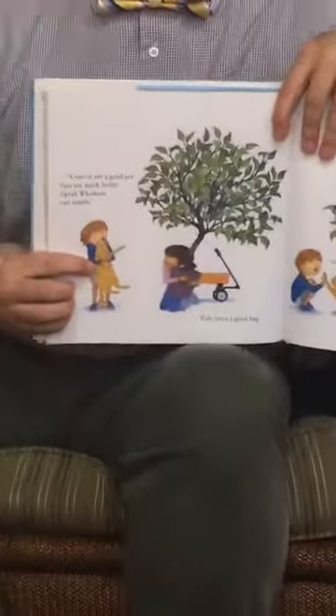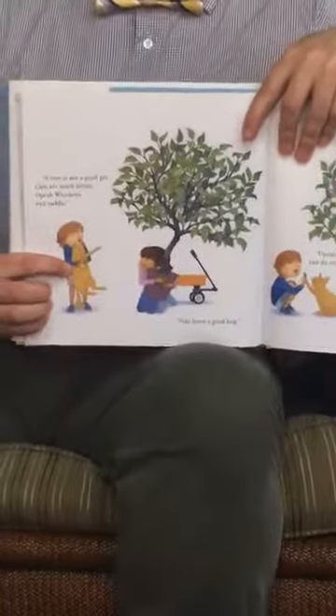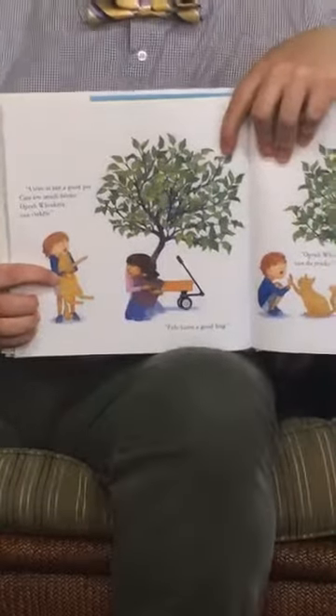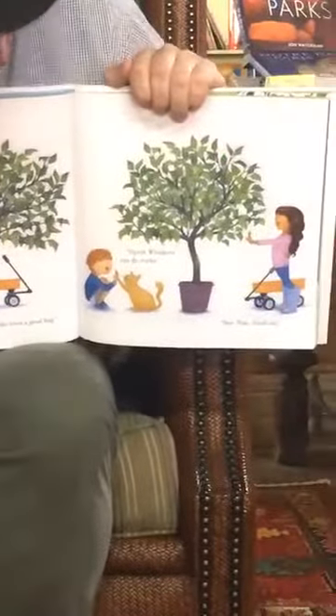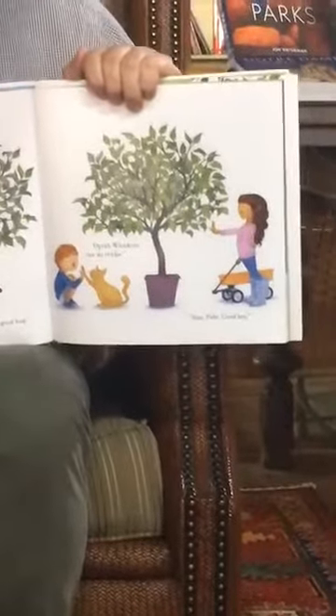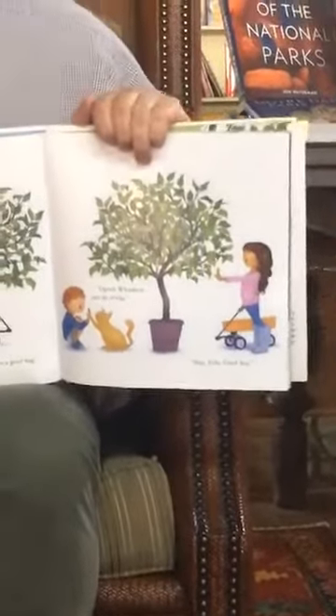A tree is not a good pet. Cats are much better pets. Oprah Whiskers can cuddle. That cat's like, I don't want to be here. Fido loves a good hug — so she hugs her tree. Oprah Whiskers can do tricks — she's giving him a high five.